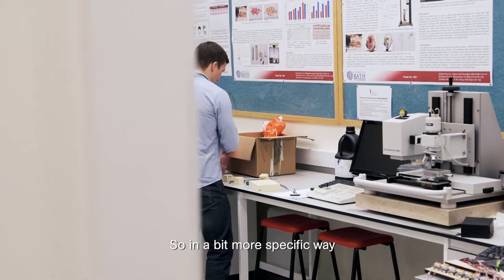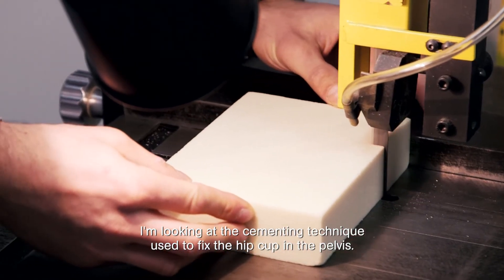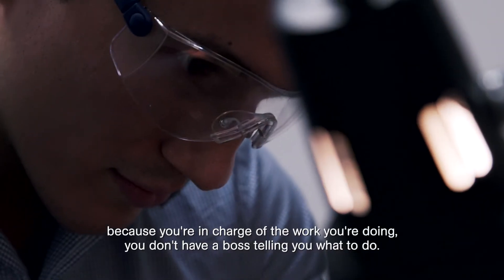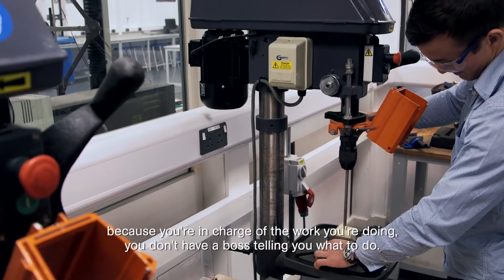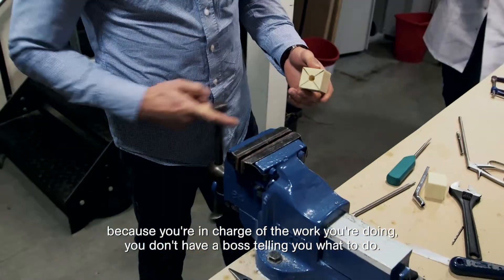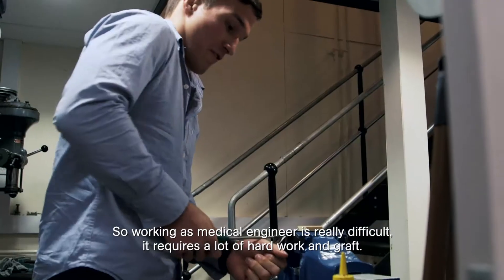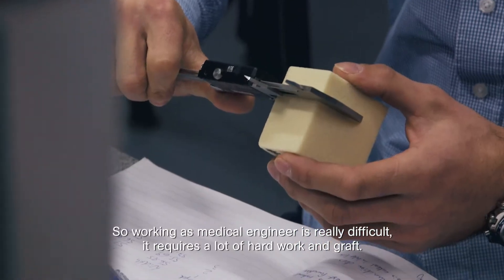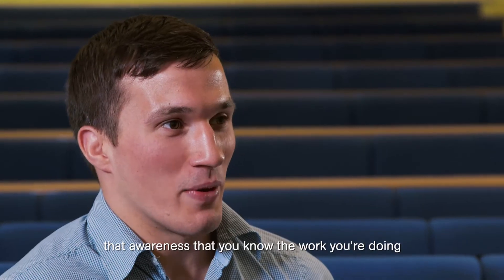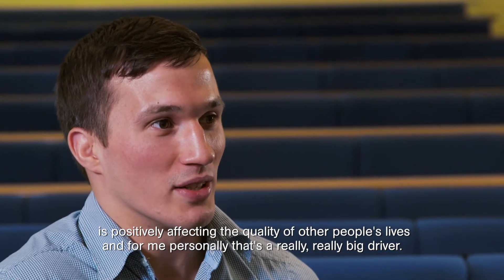More specifically, I'm looking at the cementing technique used to fix the hip cup in the pelvis. You really have to be very motivated and driven because you're in charge of the work you're doing — you don't have a boss telling you what to do. Working as a medical engineer is really difficult and requires a lot of hard work and graft, but it's also very interesting. The main driver is that awareness that the work you're doing is positively affecting the quality of other people's lives.